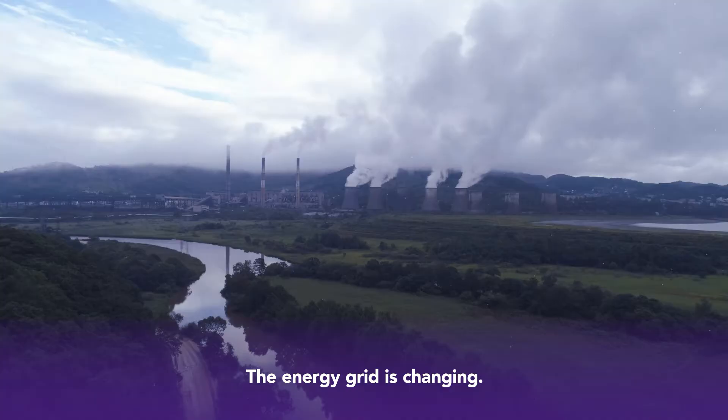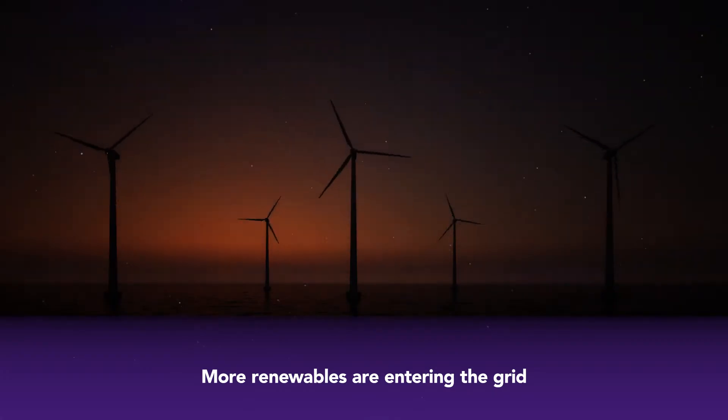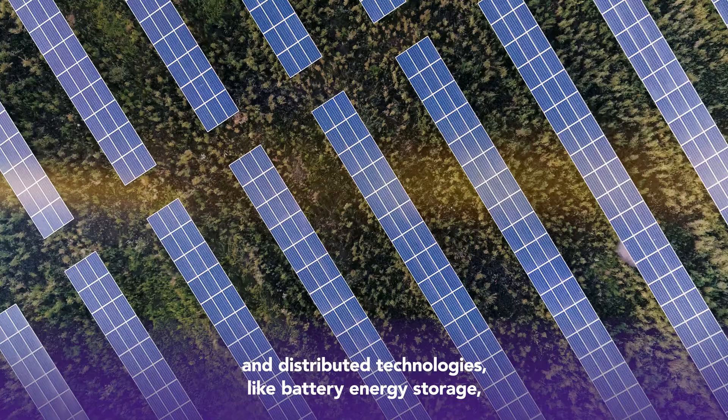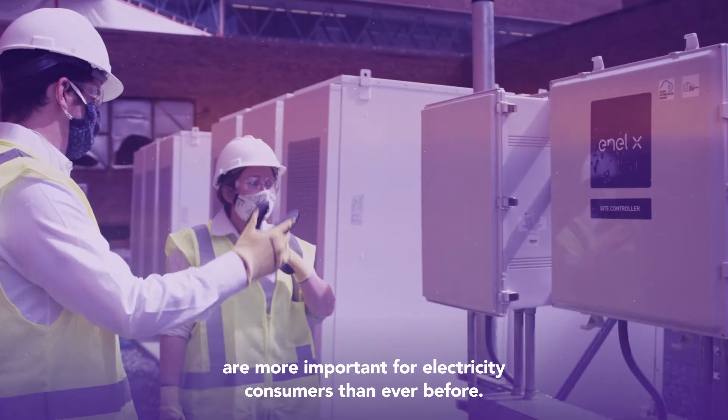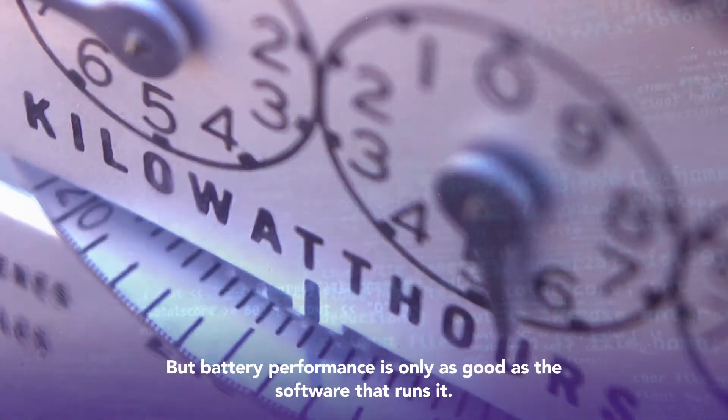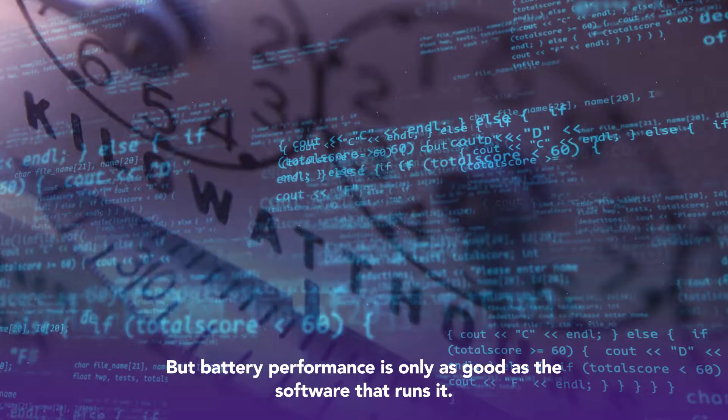The energy grid is changing. More renewables are entering the grid and distributed technologies like battery energy storage are more important for electricity consumers than ever before. But battery performance is only as good as the software that runs it.